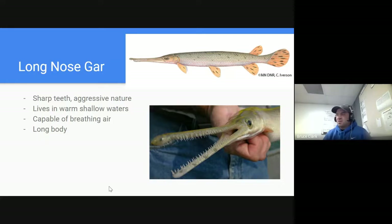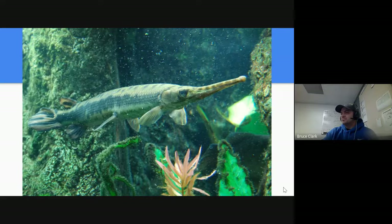Next up is the gar, or long-nosed gar — yes, this does live in Minnesota. It should be an easy one to identify. It's got a weird, long, very toothy snout. These things are aggressive in nature and will go after a variety of different things. It likes living in warm, shallow waters, and like the dogfish it is also capable of breathing a little bit of air. There are other species of gar found in the United States that are much larger.